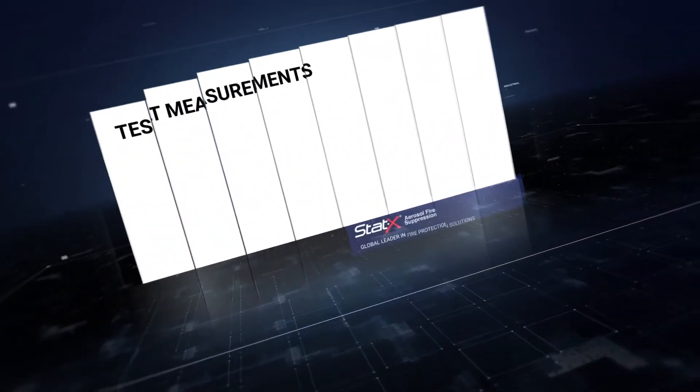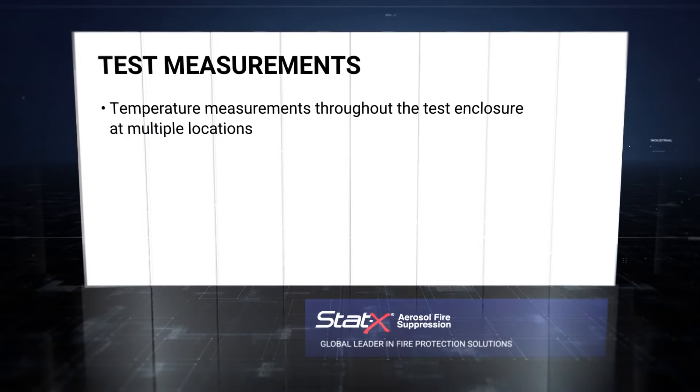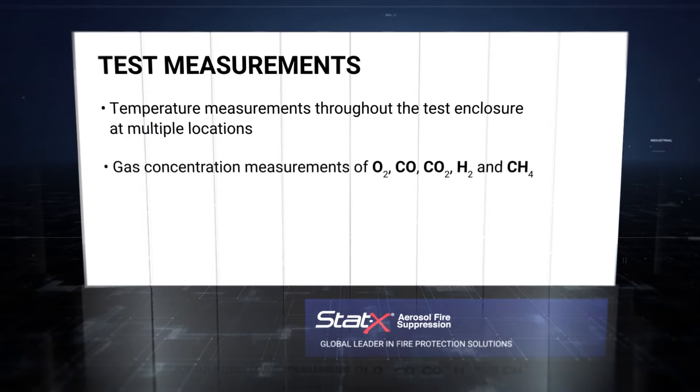The desired data from the test included temperature measurements throughout the test enclosure at multiple locations, gas concentration measurements of oxygen, carbon monoxide, carbon dioxide, hydrogen, and methane, and heat flux measurements. Both infrared and standard video recording were also obtained.